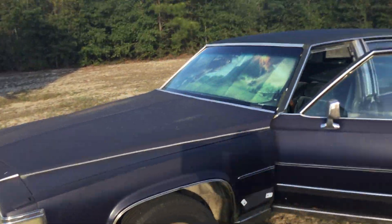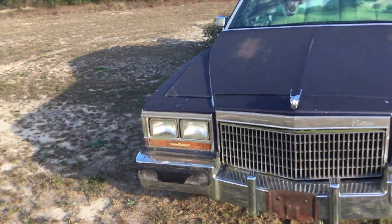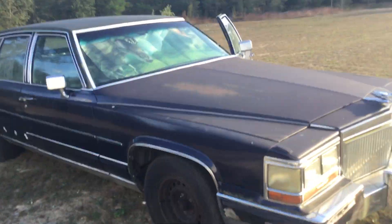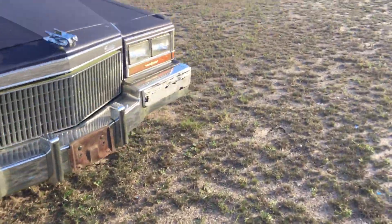My air compressor went out, so I gotta buy another one. In order for me to get started on this thing, I gotta get that taken care of first — probably start on it next weekend when I come in off the truck. But yeah, this is the next big project for right now.